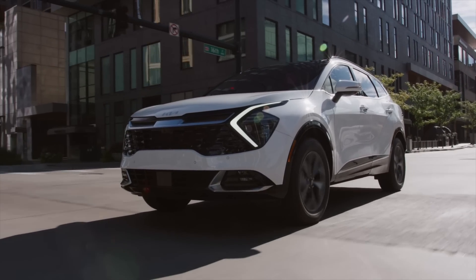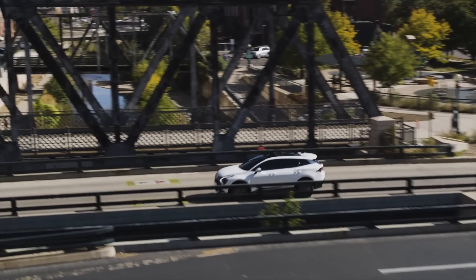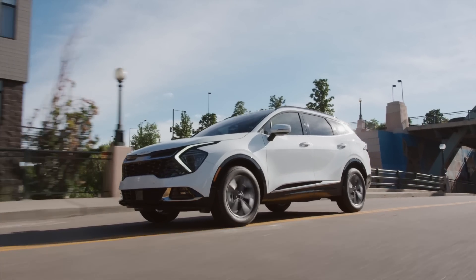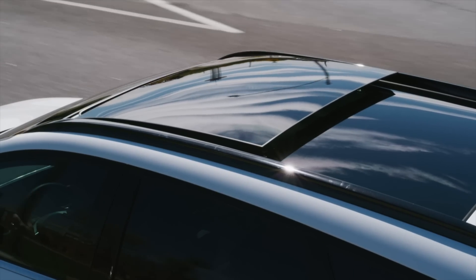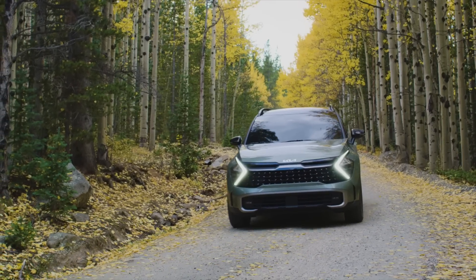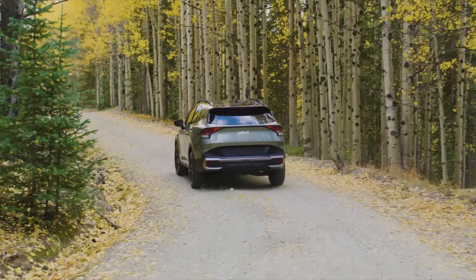Trim levels include the LX, EX, the SX — which is the one you're looking at right now — and SX Prestige. New this time around is the X-Line, which is a rugged appearance package with 19-inch wheels.